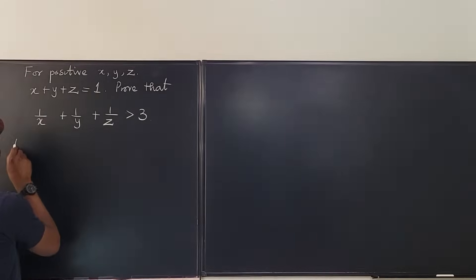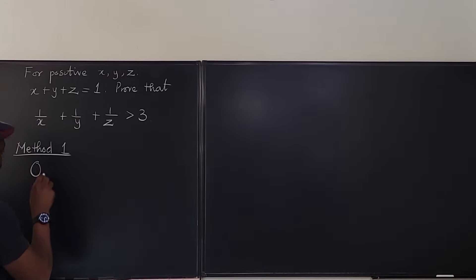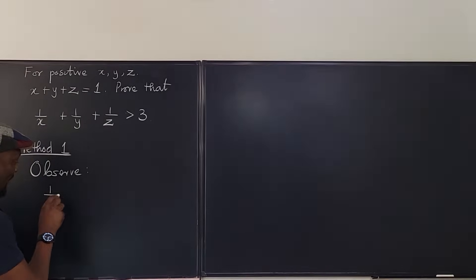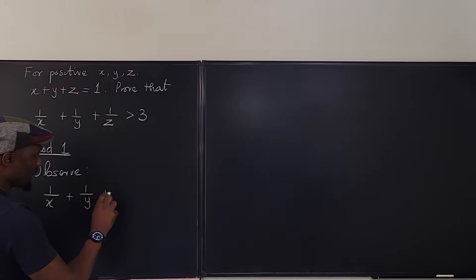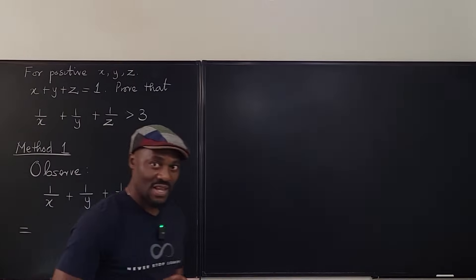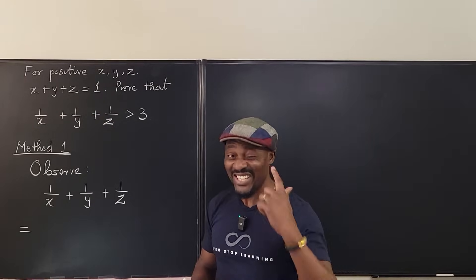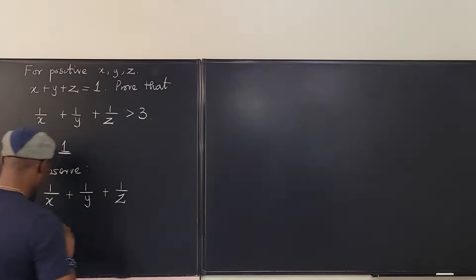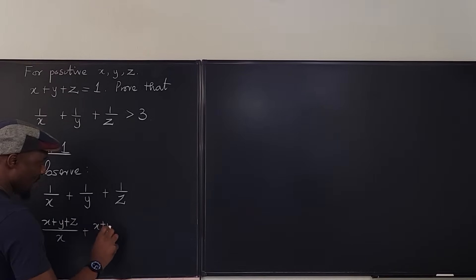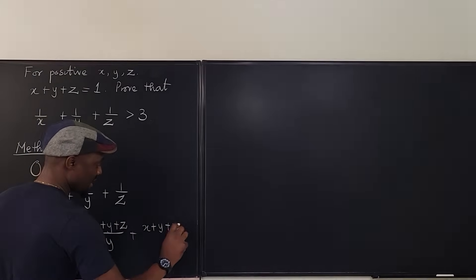Method 1. Observe: 1 over X plus 1 over Y plus 1 over Z is equal to — instead of writing 1, I'm going to write X plus Y plus Z. So this becomes X plus Y plus Z over X, plus X plus Y plus Z over Y, plus X plus Y plus Z over Z.